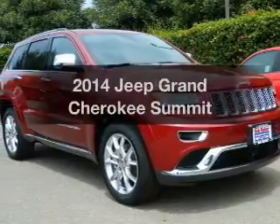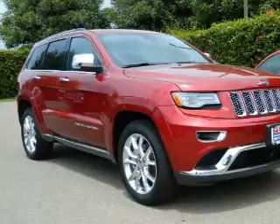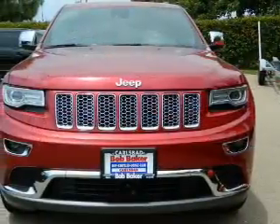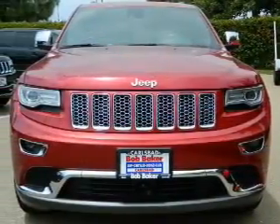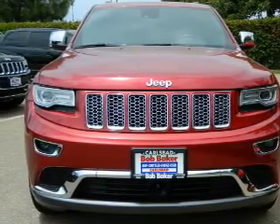Get noticed in this 2014 Jeep Grand Cherokee. If you're looking for a first-rate auto, this one could be yours today. With a powerful 8-cylinder engine, the powertrain includes rear-wheel drive that responds smoothly to its automatic transmission.